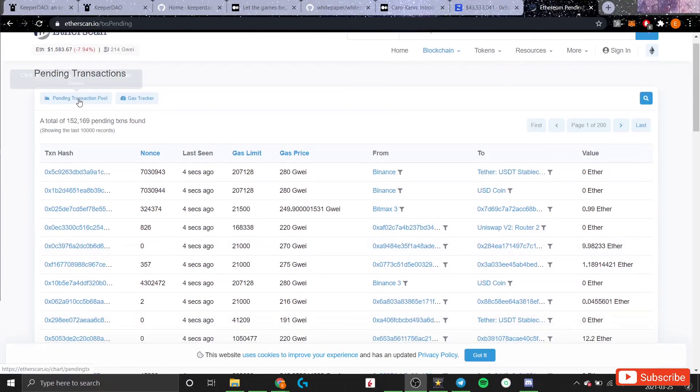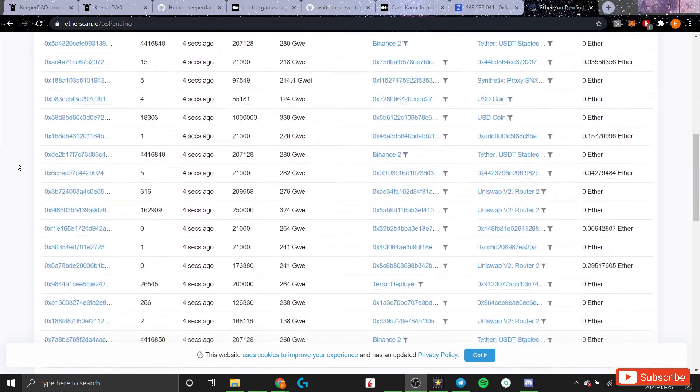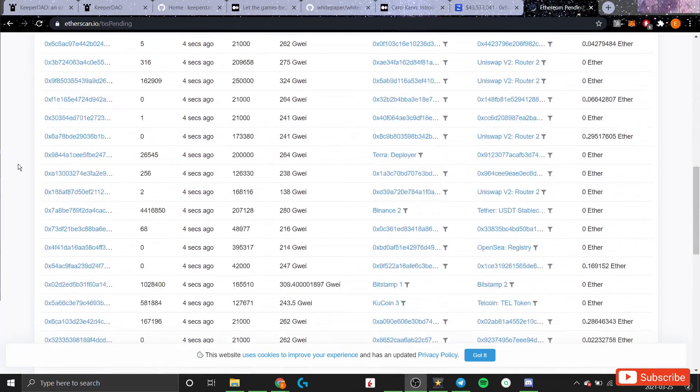Miners are able to do this by using the data stored in mempools. Mempools are essentially like waiting rooms for transactions that have been submitted to the network but have yet to be added to a block. What miners do with this data is run complex models to determine the optimal ordering of transactions so they can extract maximal value from arbitrage or liquidation opportunities that arise within a given block.